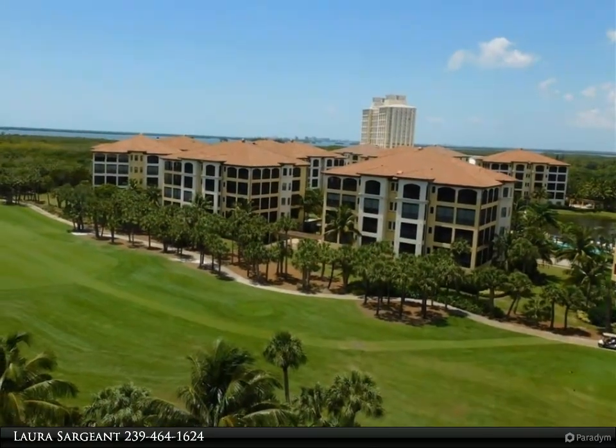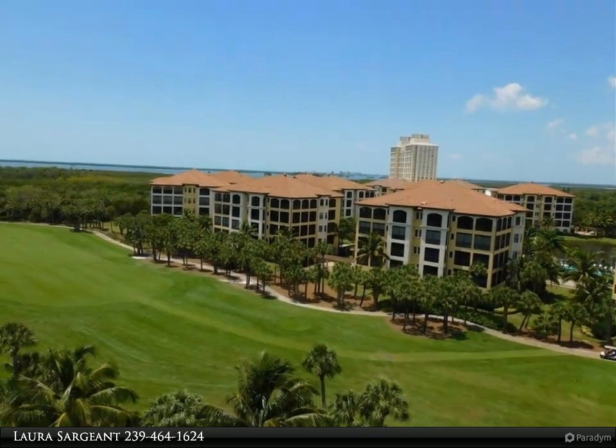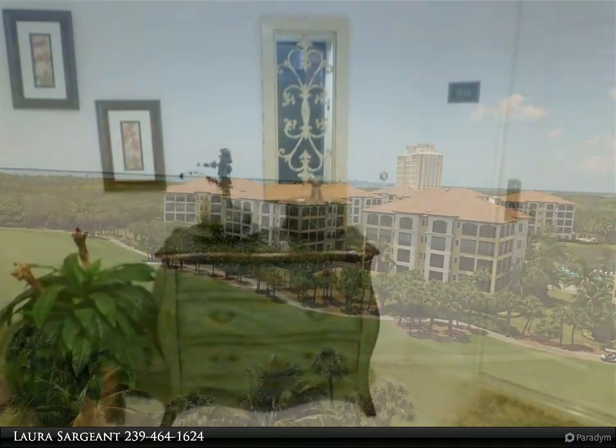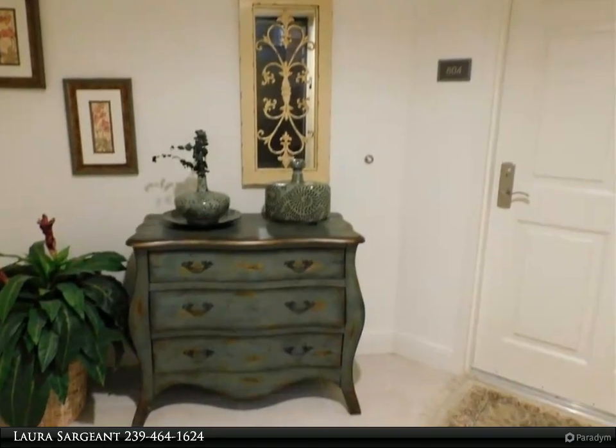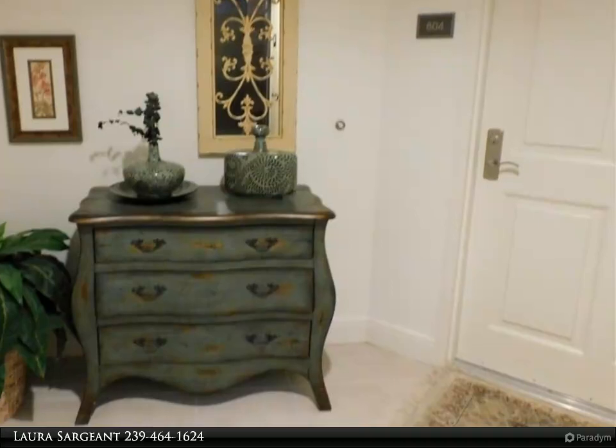The condo features a heated pool and hot tub on an expansive sun deck, pool pavilion, poolside grilling, movie theater, fitness center, and social room, as well as concierge services and guest suites. One dedicated garage parking space with additional parking on the garage rooftop.